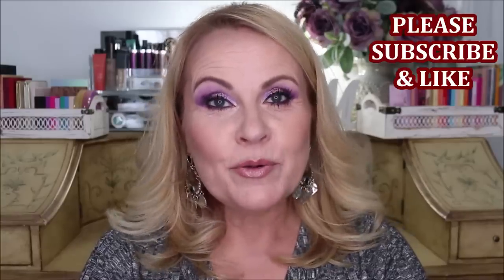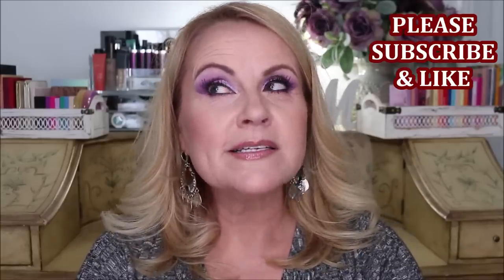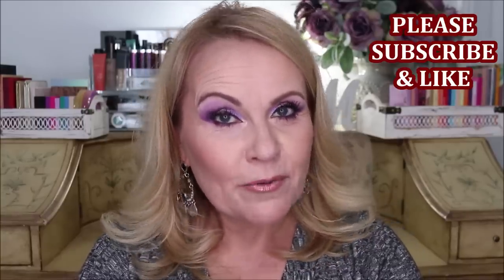I have been testing out a ton of new drugstore makeup for you guys. We're going to be talking about the best and the worst hitting the drugstore right now, and unfortunately I have to report that there were more things that I didn't like than the things that I really did like.